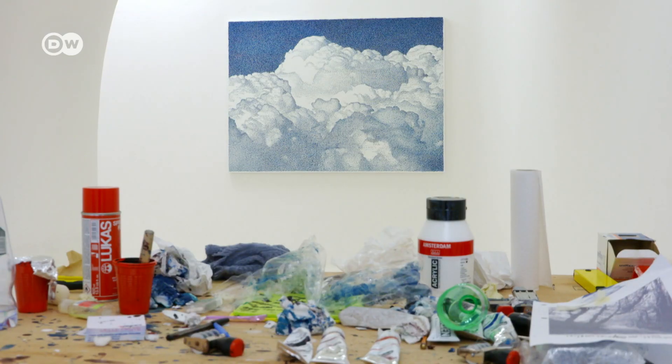Federico Pietrella turns very particular dates into timeless works of art.